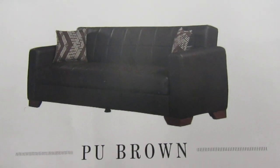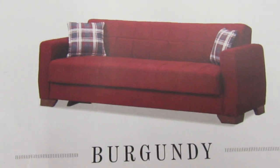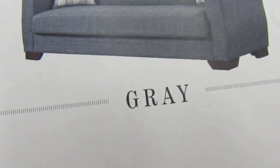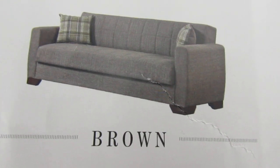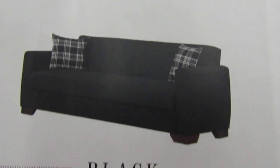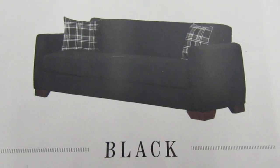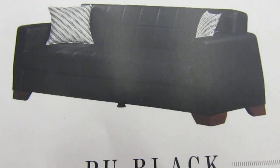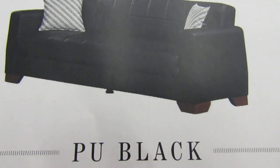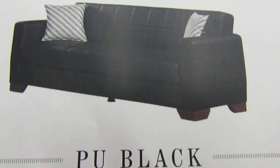Okay, $7.99 delivery. There's also delivery on site. Those are the colors and qualities that are available. Okay, get your Christmas gift y'all.